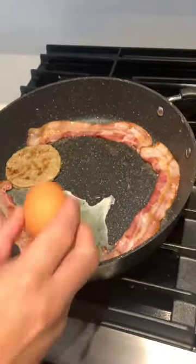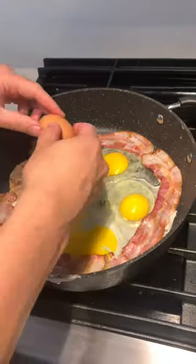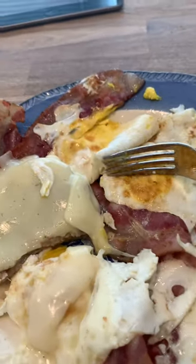Hubby was fasting on this day. He didn't break his fast until 12 pm. He had four pieces of bacon, one sausage patty, and four eggs.